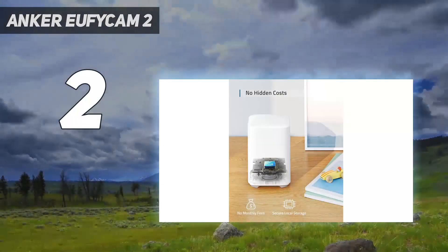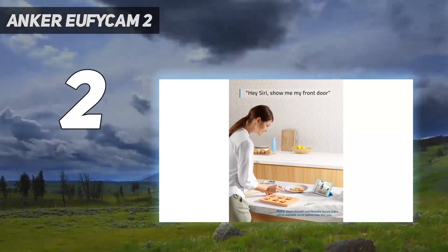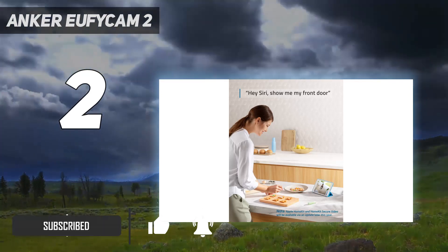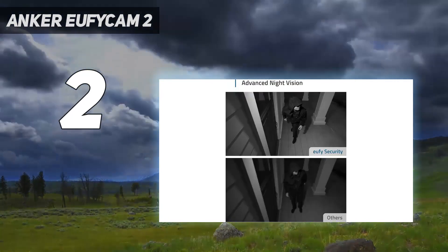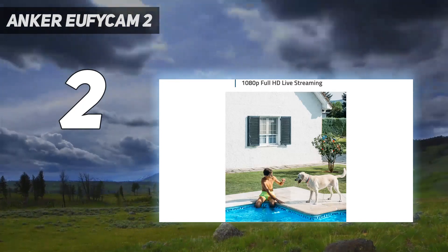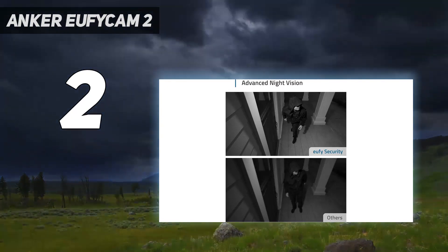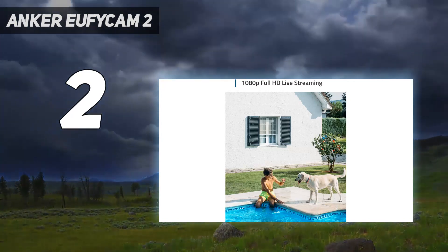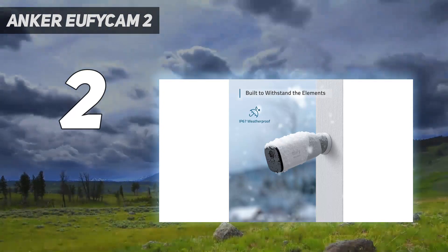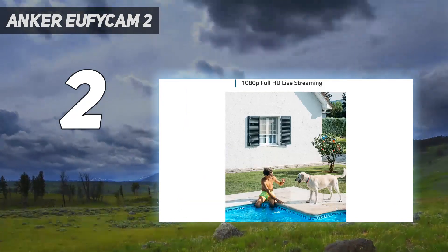Number 2 on my list: the Anker EufyCam 2. In the crowded world of home security cameras, the Anker EufyCam 2 is a solid mid-range option at an affordable price. While it doesn't offer the highest recording resolution — you'll need the EufyCam 2 Pro for 2K video — and there's no color footage at night, for most people this camera hits the sweet spot between price and features. The claimed 365-day battery life is the longest of any home security camera we've tested — double the battery life of top-of-the-range cameras from Arlo and Ring. It also stores all of its encoded clips directly to the included base station in your living room, which means you don't have to worry about someone elsewhere in the world looking at footage from your property.